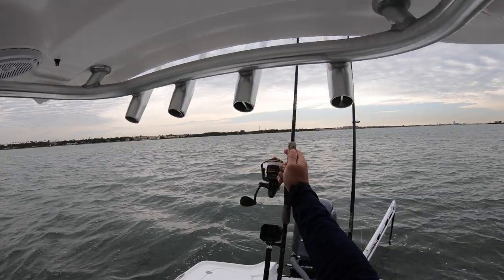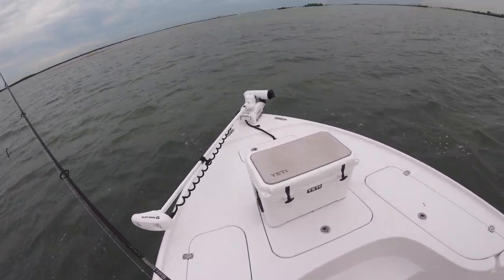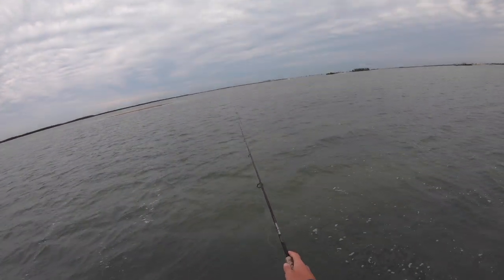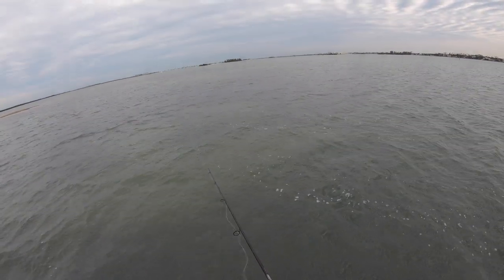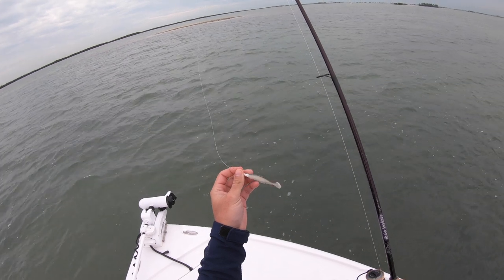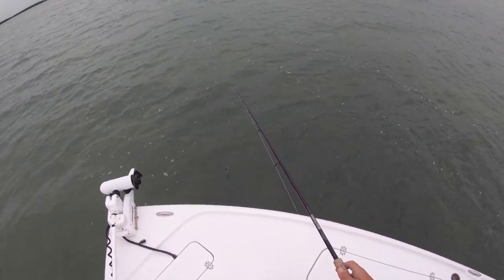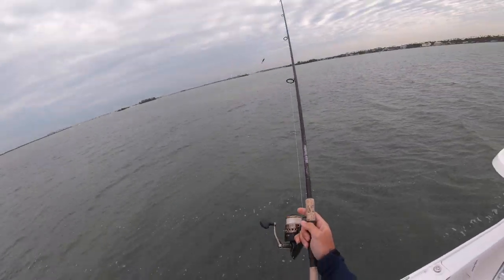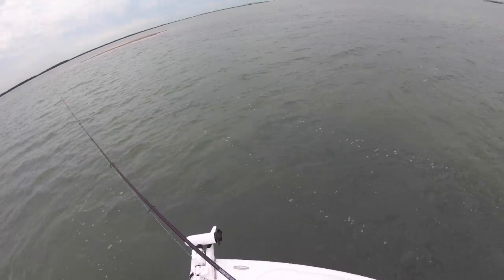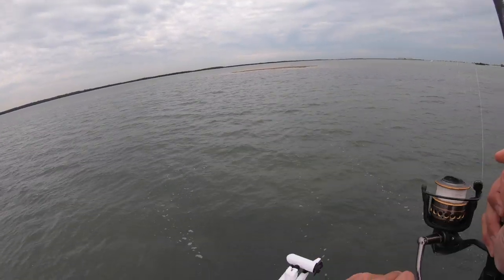New spot here. Starting with the mirror lure — it's a little bit deeper, about three feet, with some potholes but mostly grass. Going back to the DOA CAW, Arkansas Glow color. It's a nice dark back with a light gray bottom and I'm pretty sure it glows in the dark. I like the color because this water is a little stained, but not stained enough for root beer — this should be a good middle-ground natural color for this water clarity.